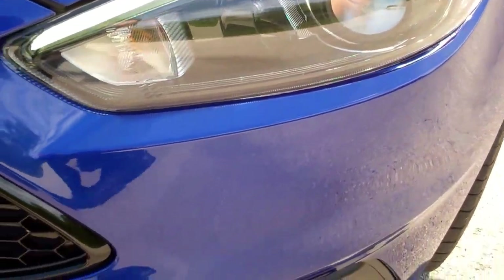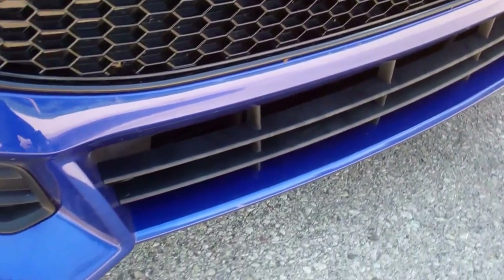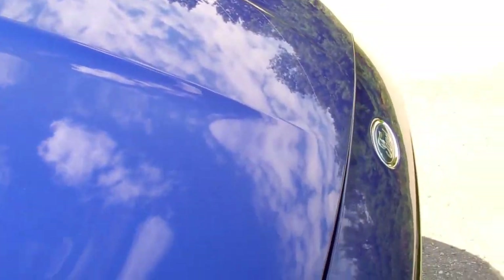It has the projector lamp headlights, ST grille, front bumper is very clean, didn't see any dents or dings on the hood anywhere.